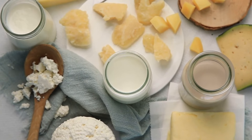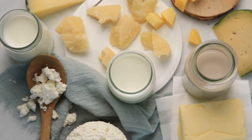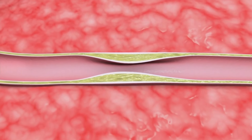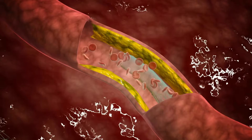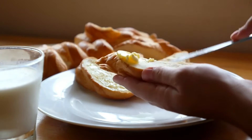Full-fat dairy products such as cheese, cream, and whole milk are also high in saturated fats. These can increase your LDL cholesterol — the bad cholesterol. Switching to low-fat or fat-free versions can help reduce your cholesterol intake.